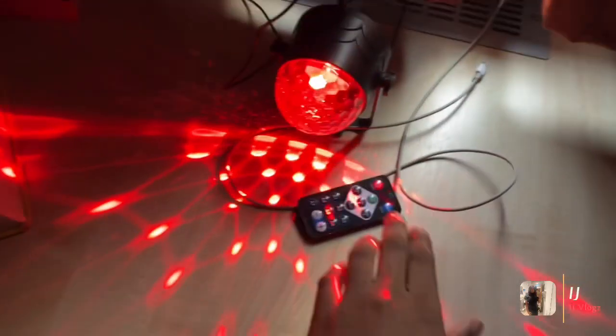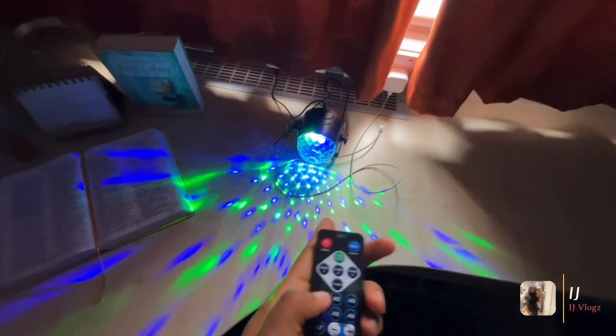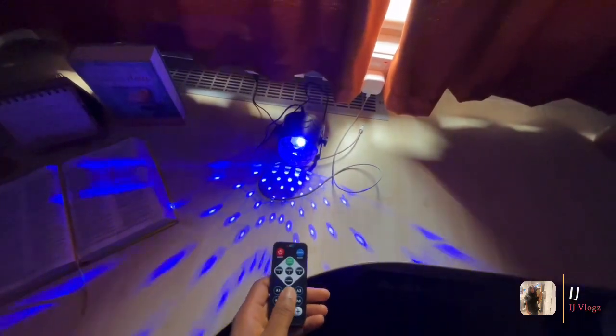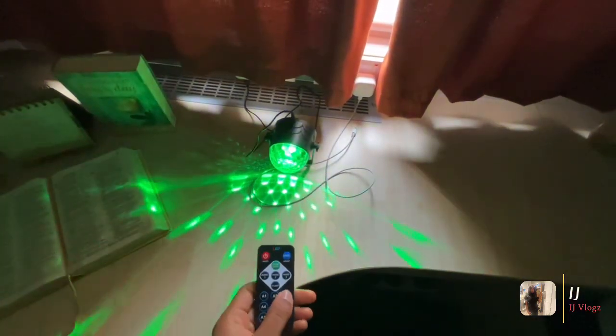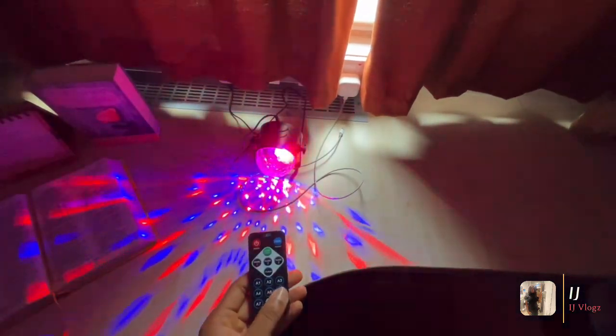I didn't show you guys my desk light — this is literally my favorite bit of my room. My desk light and you can change the options — you can change the colors!